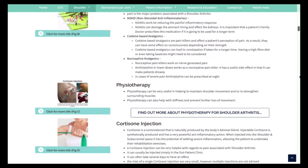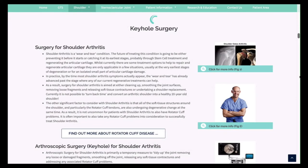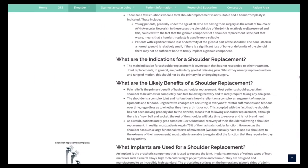These range from medications, physiotherapy, a steroid or hyaluronic acid injection, to various types of surgery. In certain situations, day case keyhole surgery can be very beneficial, but in others, a shoulder joint replacement is required.